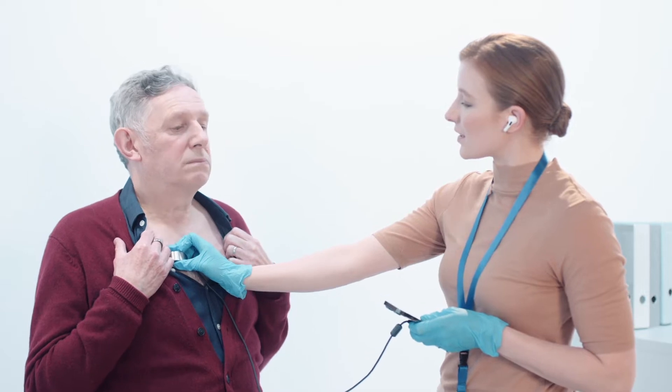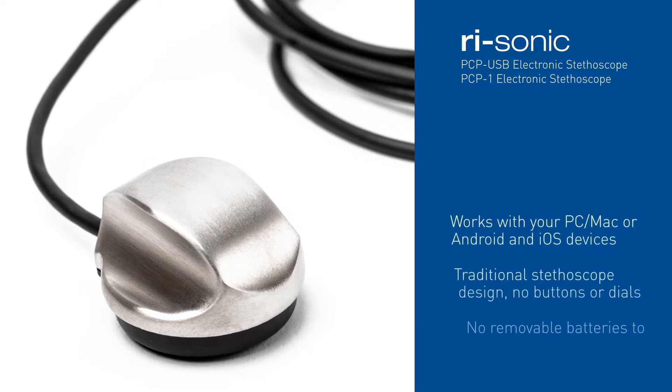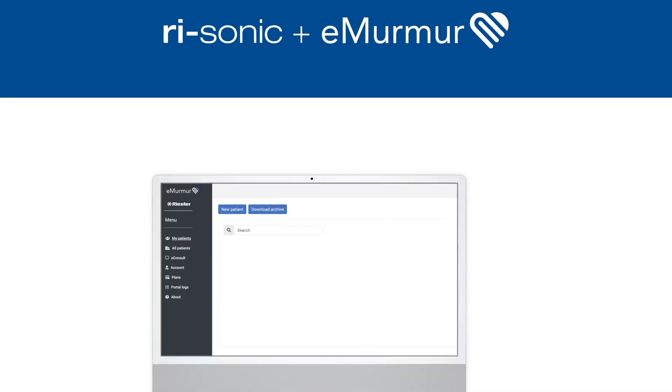It's reliable and easy to use, without the need for buttons, dials or batteries. The patented piezo technology is suitable for all patient types, providing clear sound that can be used to consult on heart, lung and bowel health.